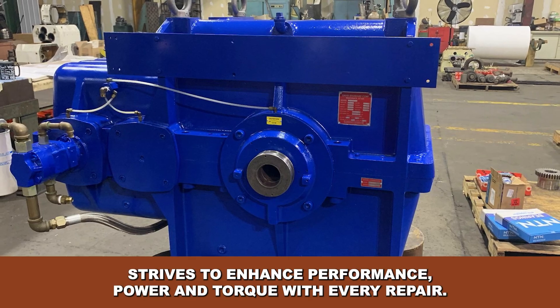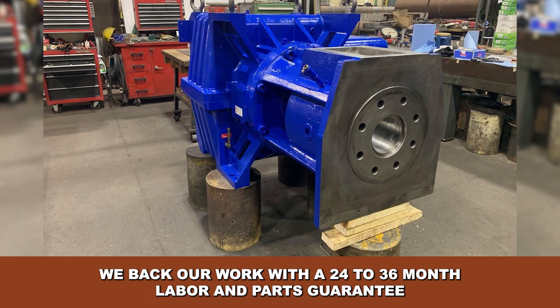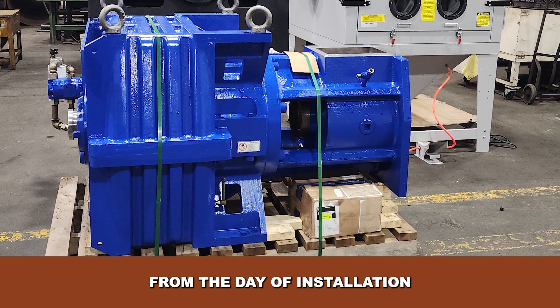Our dedicated team strives to enhance performance, power and torque with every repair. We back our work with a 24- to 36-month labor and parts guarantee from the day of installation.